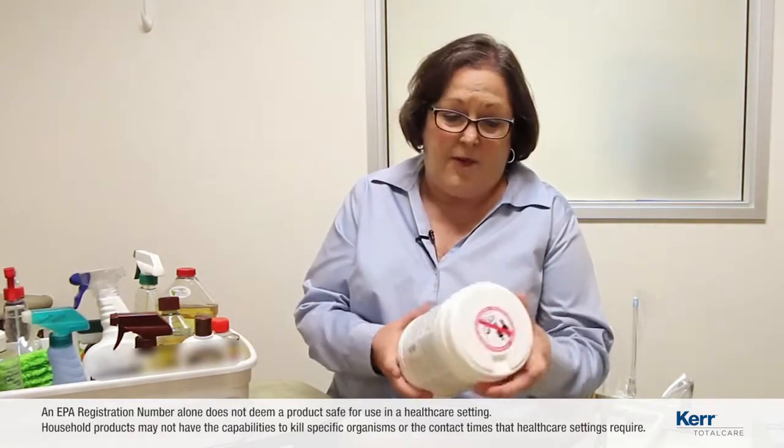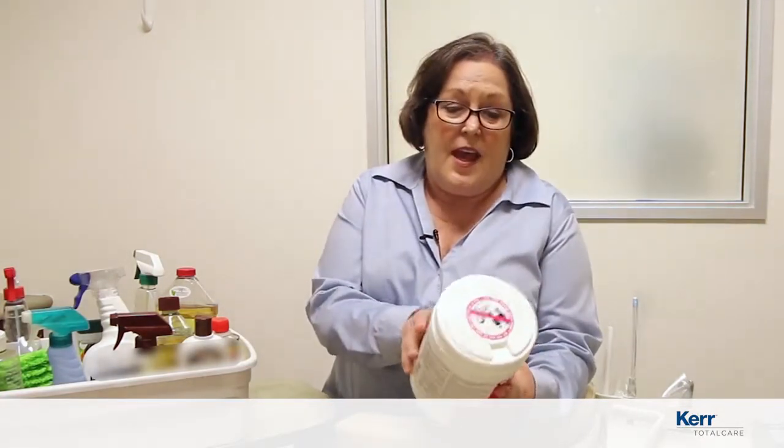You also have to follow the directions that come along with this. One of the big parts of those directions is where it says directions for use. It is in violation of federal law to use this product in a manner inconsistent with the labeling.